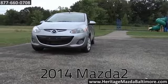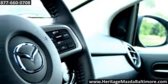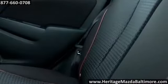The 2014 Mazda 2. Inside, it's an ideal balance of function, room, versatility, and style that speaks for itself.